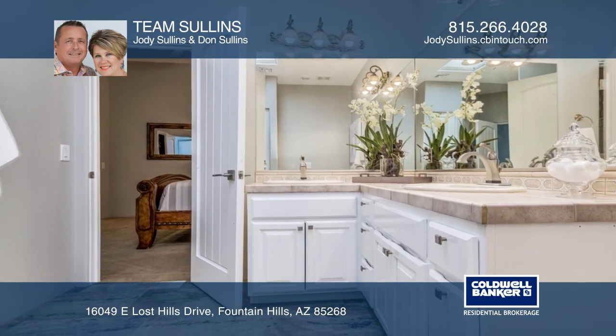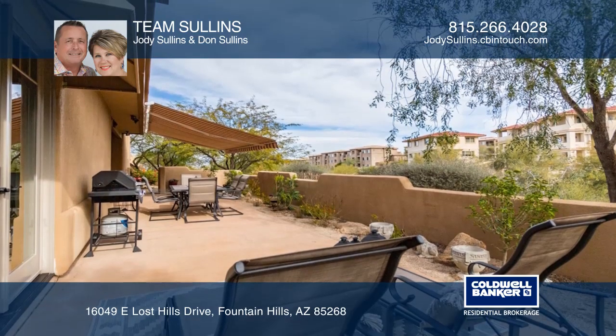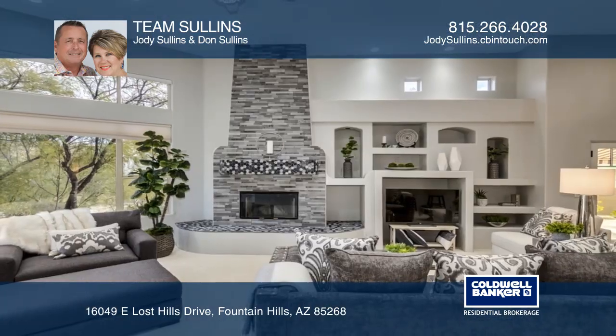Four bedrooms anchor the layout. Relax on a large patio or gaze over an arroyo out back for a better glimpse of Four Peaks. Make it yours by calling Team Sullins.